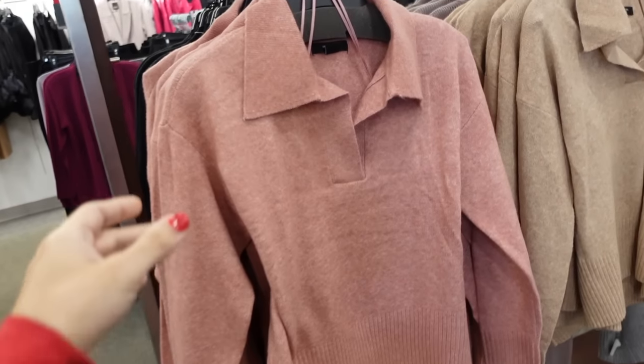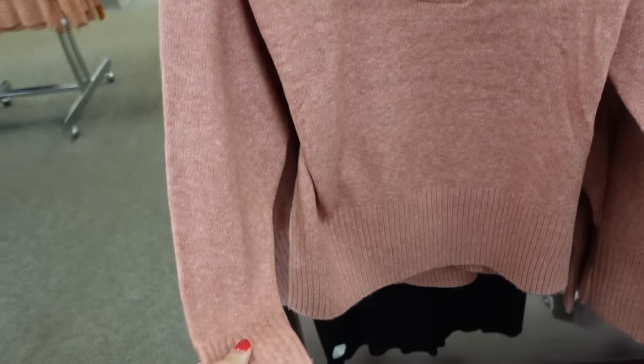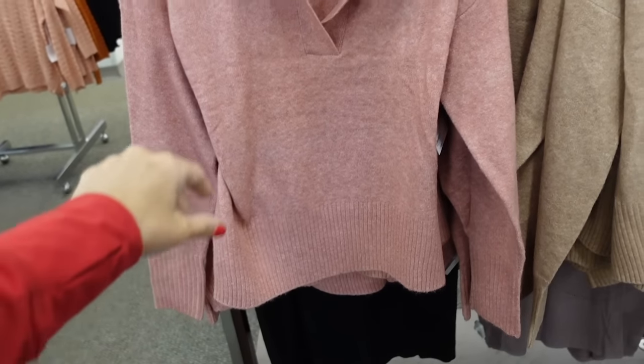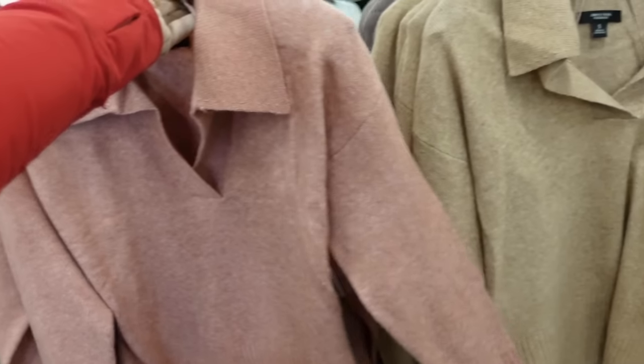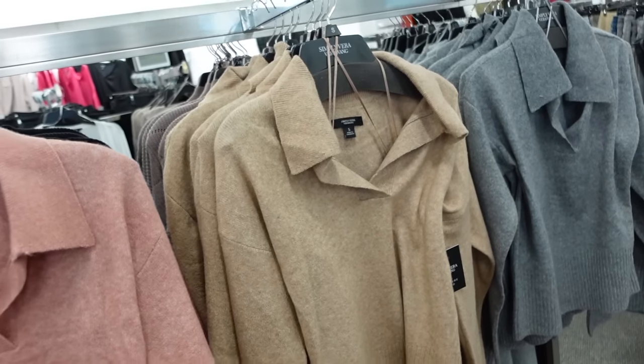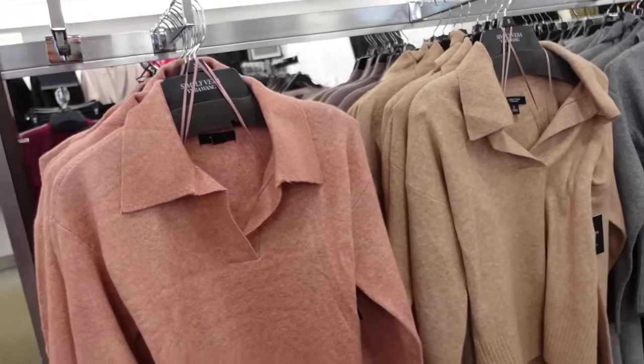New polo sweaters from Simply Veer. This one has that oversized collar, the split vague drop sleeve, ribbed wrist, oversized ribbed band at the bottom. In pink, camel, and gray. These are also buy one get one 50% off, regularly $64.